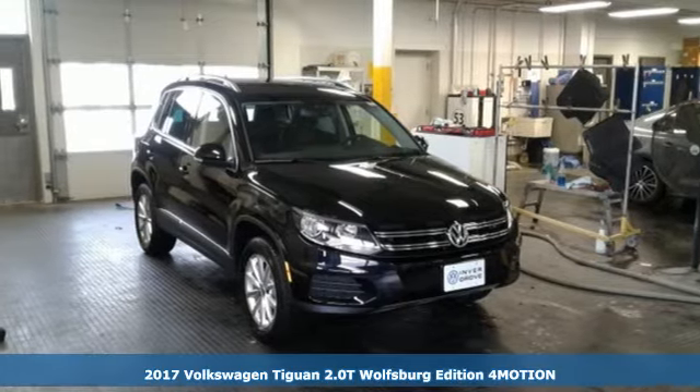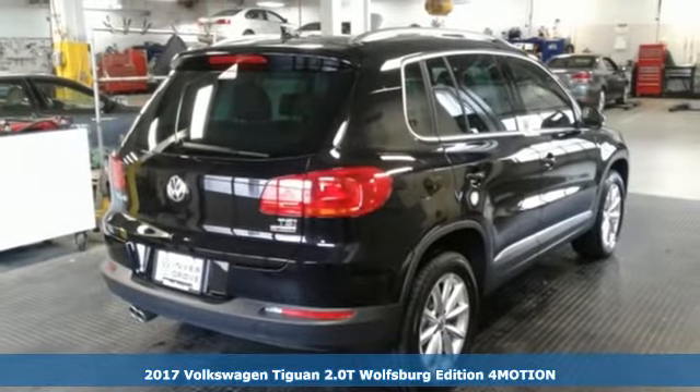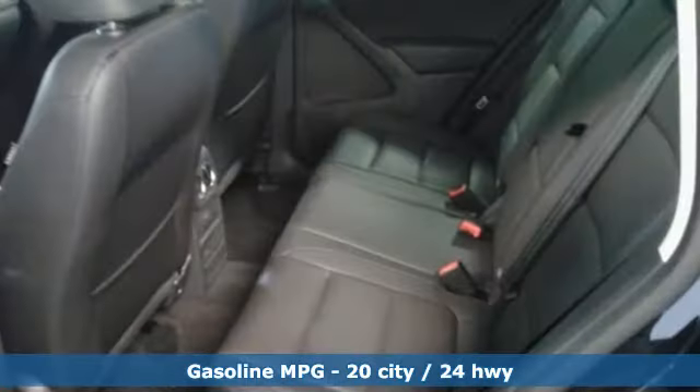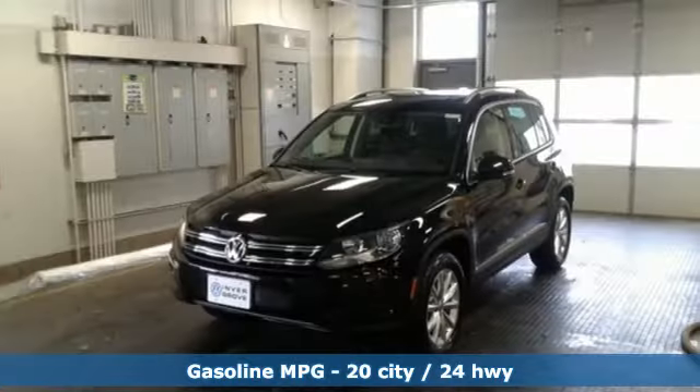It's a 2017 Volkswagen Tiguan. Settle into luxury. This Tiguan will have you feeling right at home. It fits perfectly into your life while also fitting more in, with its 40-20-40 split-folding rear seat folding down to give you plenty of cargo space.